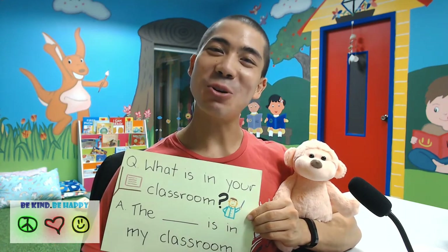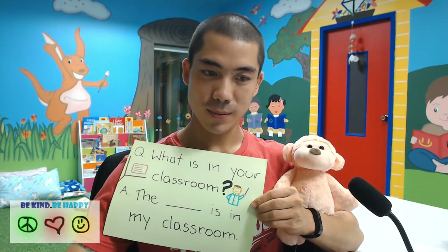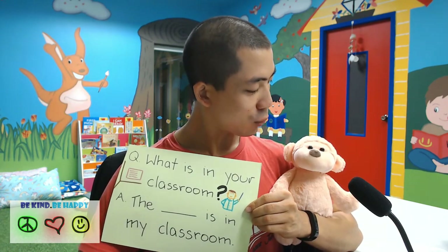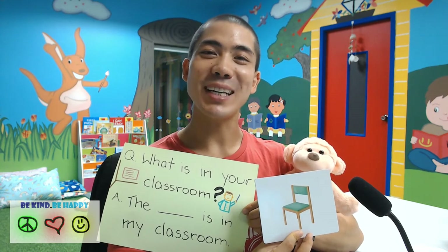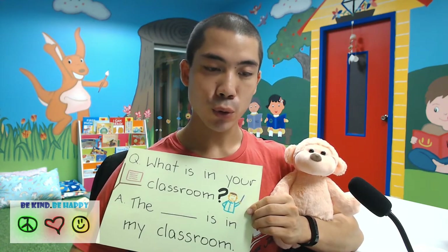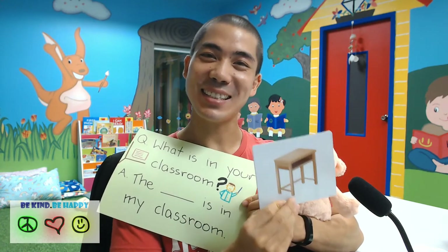What is in your classroom? Next we have the bag. The bag is in your classroom. Mr. Monkey, what is in your classroom? The chair is in my classroom. What is in your classroom? The desk is in my classroom.